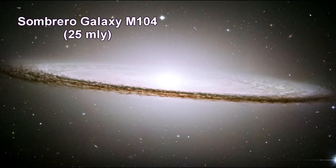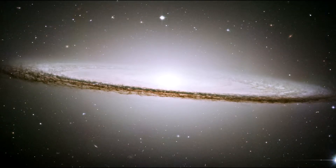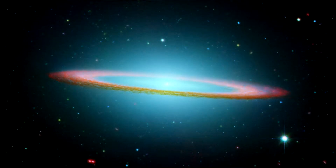This is the Sombrero galaxy. The galaxy's hallmark is a bright white bulbous core encircled by thick dust lanes comprising the spiral structure of the galaxy. It is 50,000 light-years across. M104's rich halo system of nearly 2,000 globular clusters is ten times as many as orbit our Milky Way. Embedded in the bright core of M104 is a smaller disk, tilted relative to the large disk. X-ray emissions suggest that there is material falling into the compact core, where a one billion solar mass black hole resides. Here's what the Sombrero looks like in infrared from Spitzer.